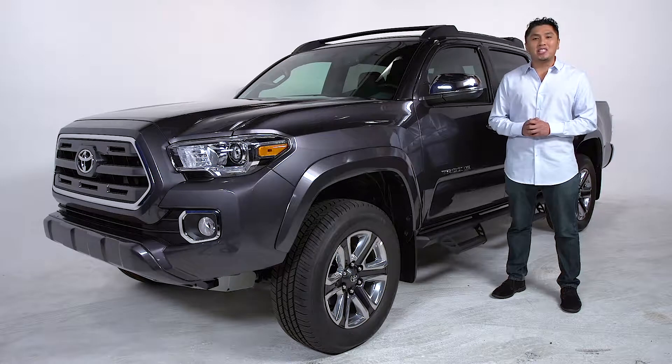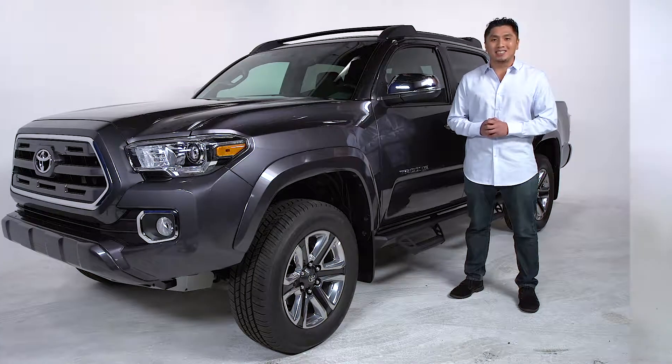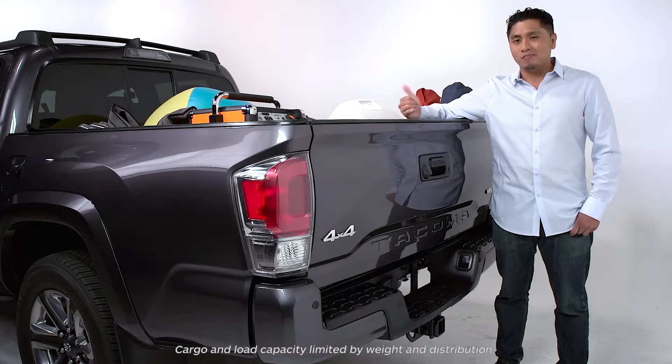I'm Alvin here to talk accessories for the all-new Toyota Tacoma. When the bed fills up, take it up top with a Tacoma roof rack.